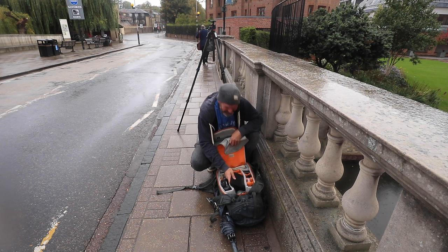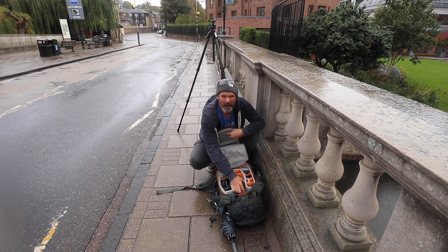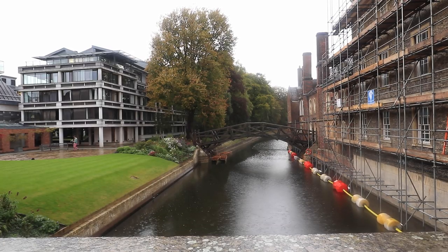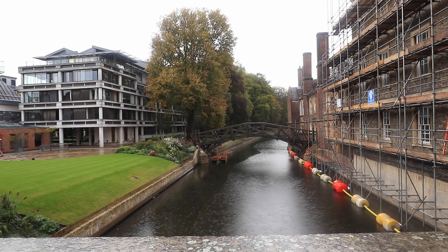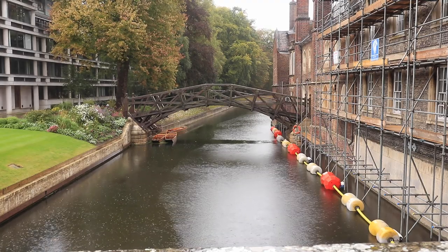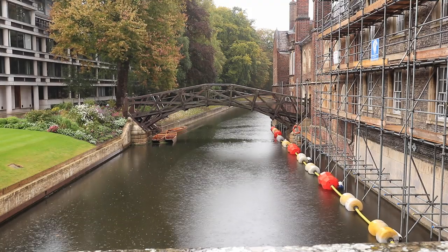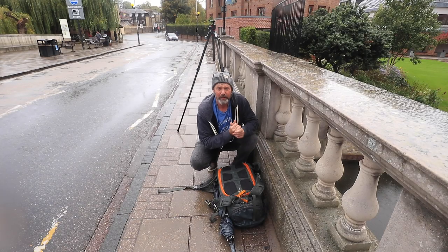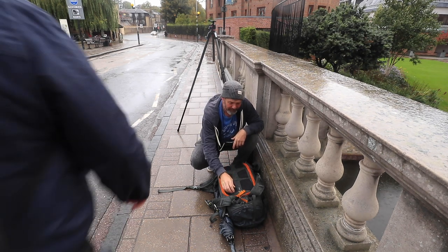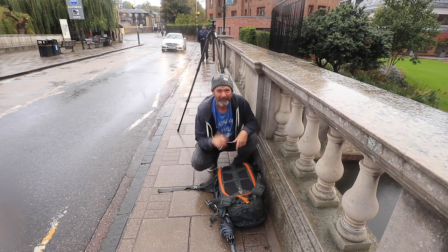The shot I was actually after was outside Queens College. The new part of Queens is quite an ugly looking building and I didn't particularly want it in the frame, but Queens does have the Mathematical Bridge which looks really nice. There were three lone punts just underneath the bridge, but on the right-hand side they're doing building work - there's a load of scaffolding - so the image was quite limiting. I zoomed in quite tight to avoid Queens on the left and the scaffolding on the right. With no light and it being incredibly wet, it was time to pack up and move on.